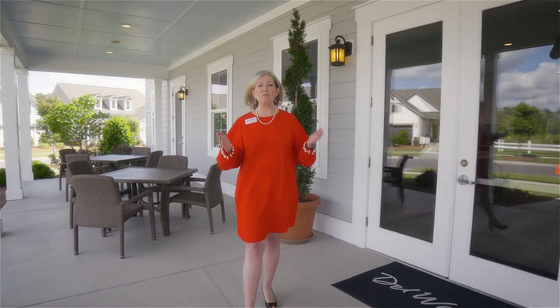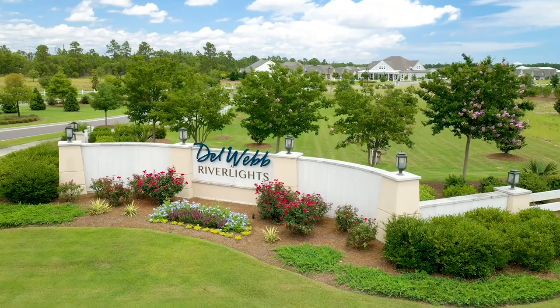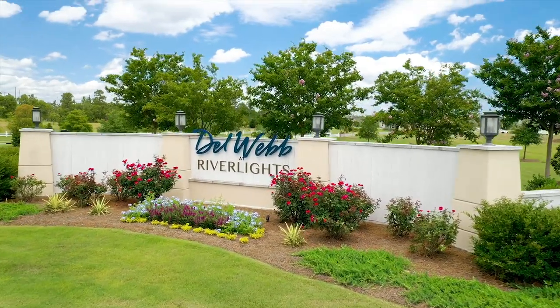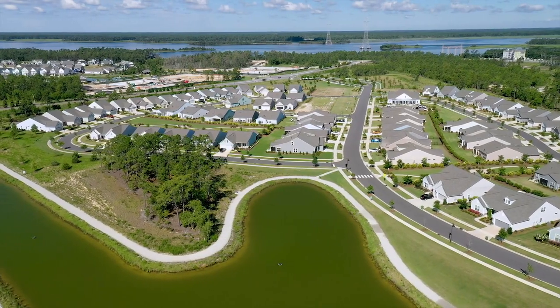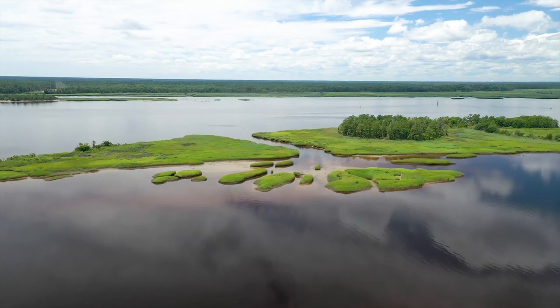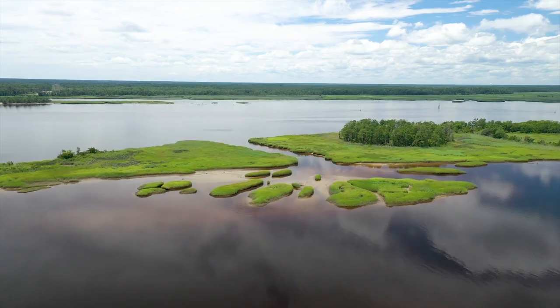Hello, I'm Mason Gallman, one of the sales consultants here at Del Webb. Welcome to our wonderful community — we're excited to have you here today. We are right along the shores of the Cape Fear River, located about 12 miles west of Carolina Beach as well as Wrightsville Beach. We are located in the heart of everything, and Del Webb Wilmington has a lot of special attributes I think you'll be excited to see.